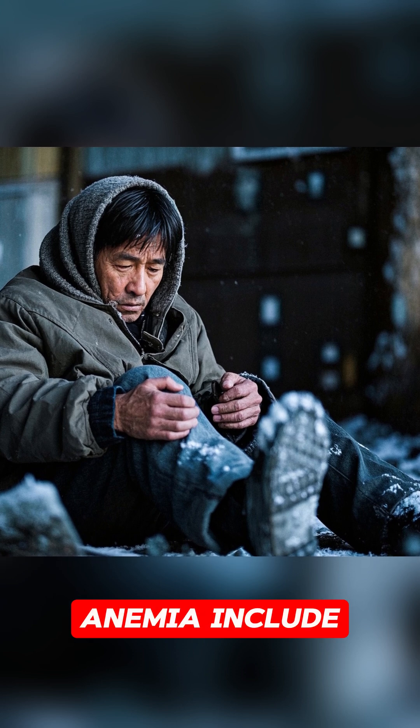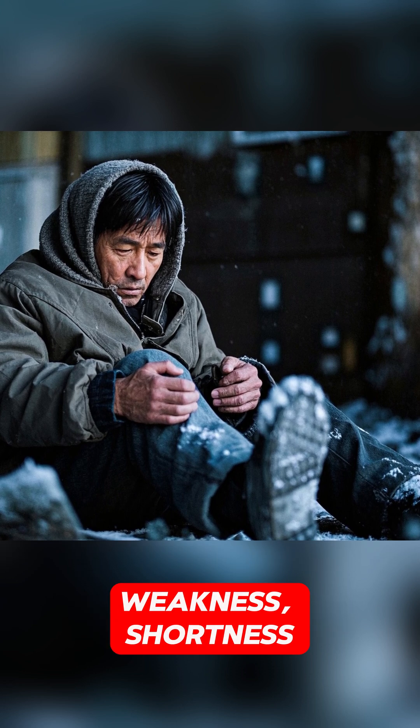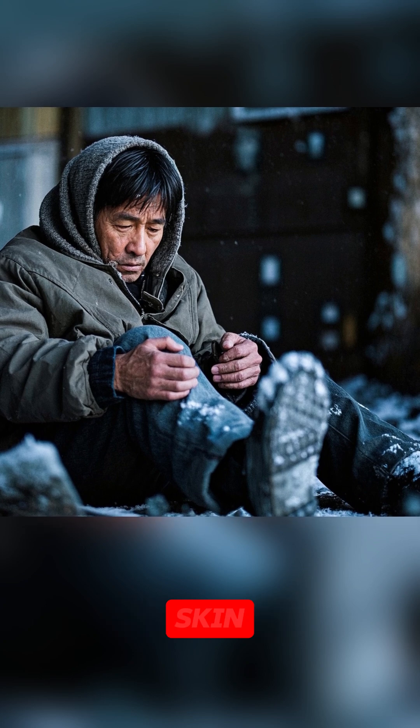Symptoms of anemia include fatigue, weakness, shortness of breath, cold hands and feet, and pale skin.